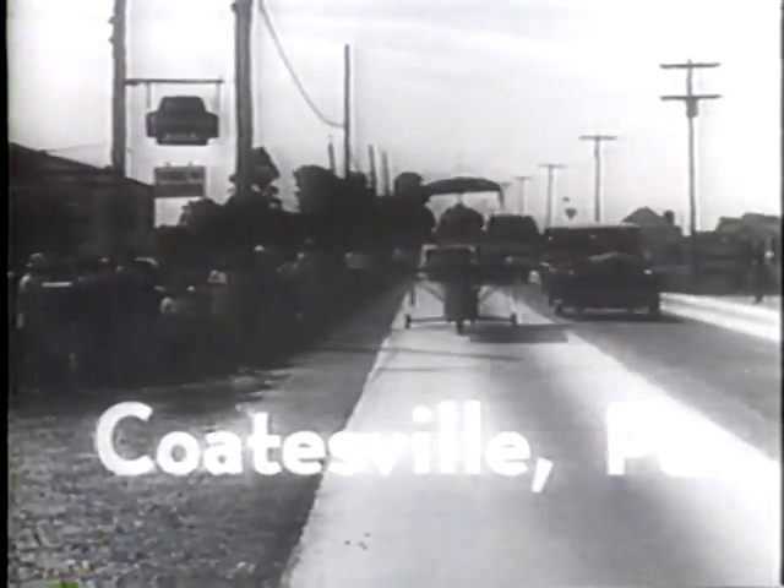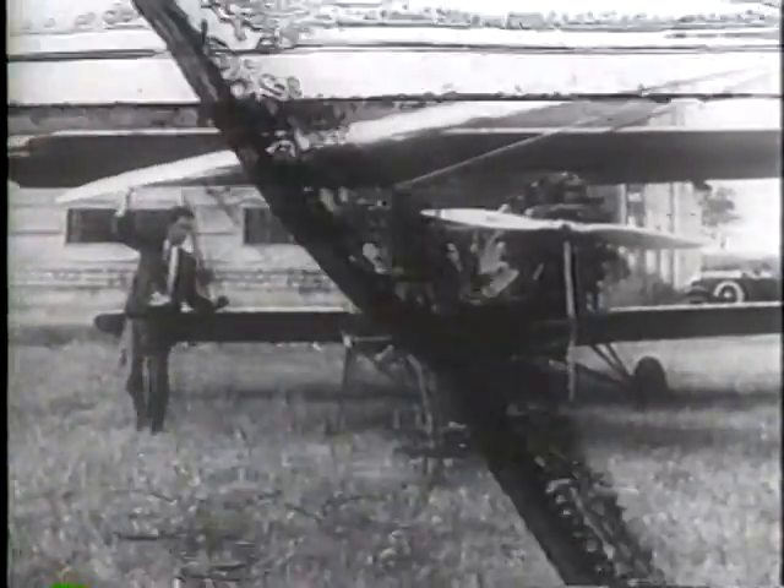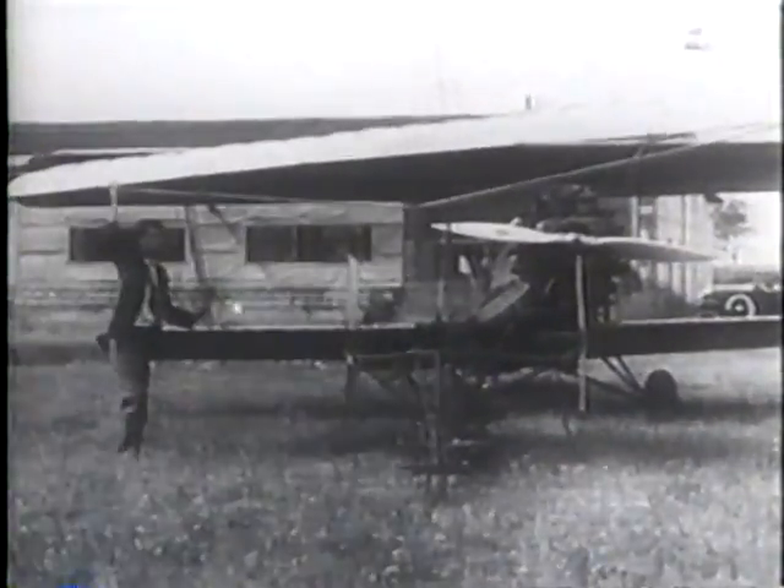Coatesville, Pennsylvania. What is this? It's like nothing anyone should see on the public highway. But wait a minute — it's turning into the field. Maybe it's a newfangled potato planter or something. No, sir, it's an aerial plane with turntable wings.